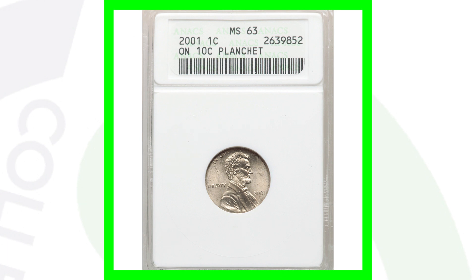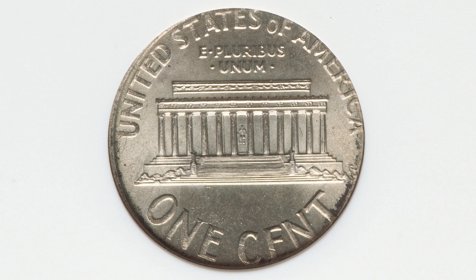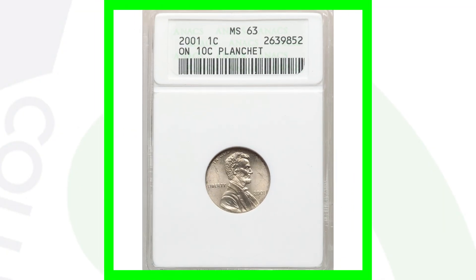Here's a 2001 where the Lincoln cent design was struck onto a 10-cent planchette. Different from the other coin we looked at — that one had the dime design already on the planchette when the Lincoln cent design was struck on top. In this case, it's a blank 10-cent planchette where the Lincoln cent design was struck onto a dime planchette. This coin sold for $660.